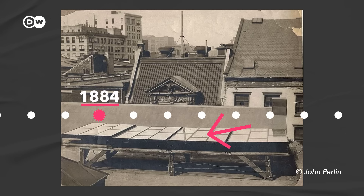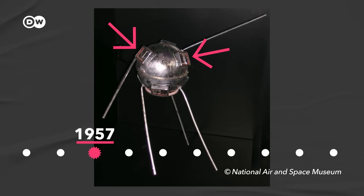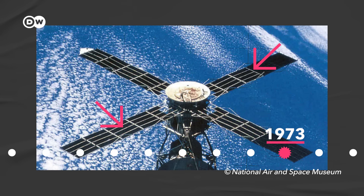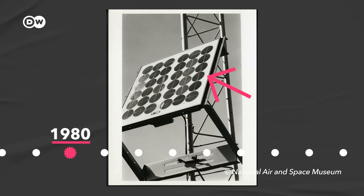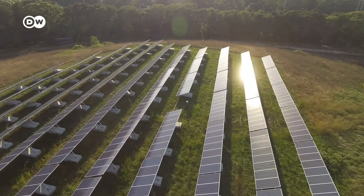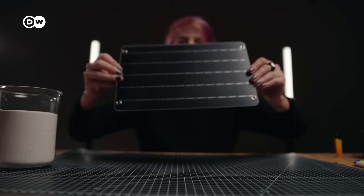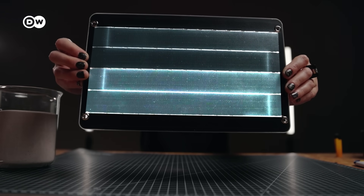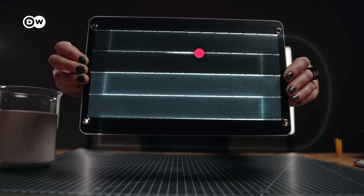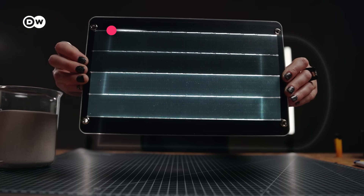The first solar panels were installed on a New York City rooftop, and in the 1950s we started making them from silicon. Back then, the panels converted around 6% of the sunlight into energy and were expensive. Since then, efficiency has gone up to around 25% and prices have come way down. Solar is now one of the cheapest forms of energy there is. Solar panels are made of silicon treated with other elements to form differently charged layers. These layers allow current to flow in one direction — the moving electron is an electrical current that can go out, complete a circuit, and power things.